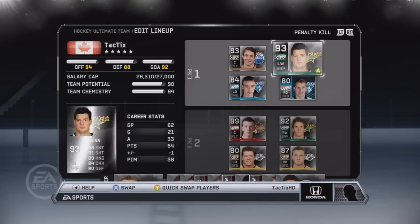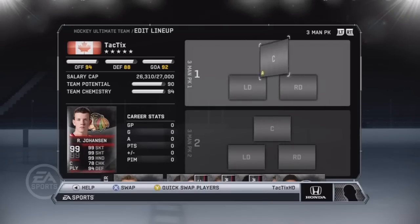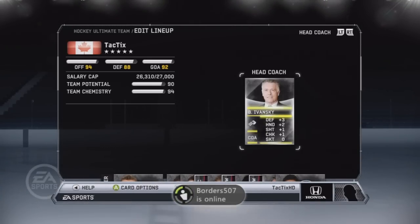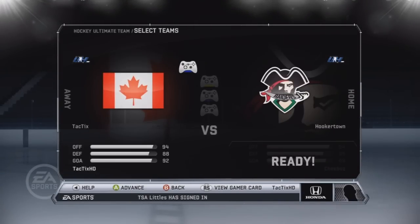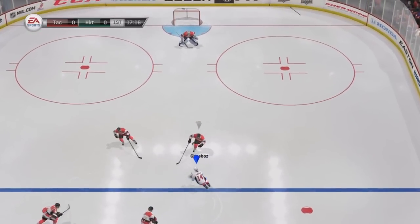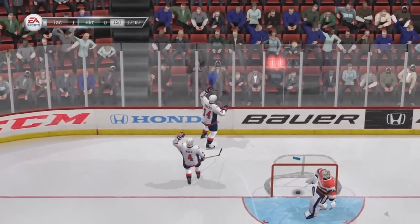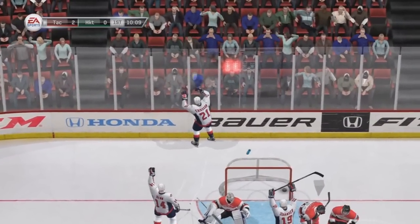Here is our new line, as you guys can see. It's kind of funny — we've got two WHL defenders who are 84 and 80 overall. They're not that high overall, but they both have really good checking and defending. One of them has 85 and 93, and the other has 93 and 88 — both really high defensive ratings — that's why they're on the penalty kill.